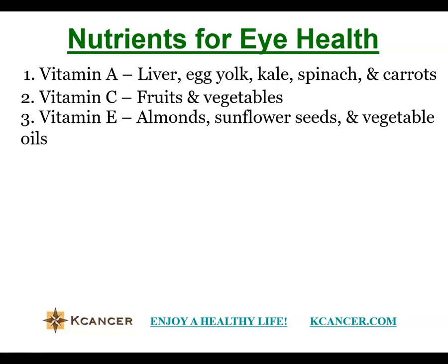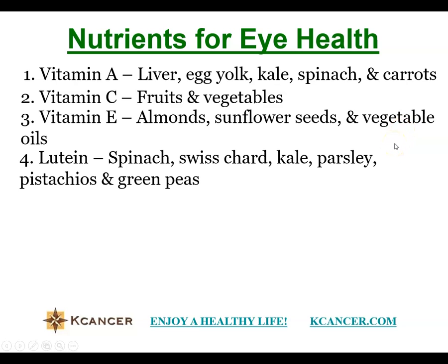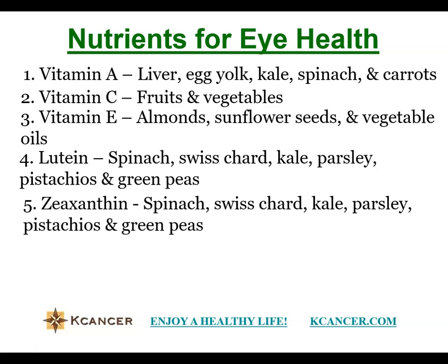Vitamin E is also very important for eye health — you may need to pay attention to eating almonds, sunflower seeds, and vegetables. The two nutrients most important for the macula are lutein and zeaxanthin, and you need to eat a lot of leafy vegetables — spinach, carrots, parsley, green beans, and peas. These products may not be very popular, so you need to add them to your diet.